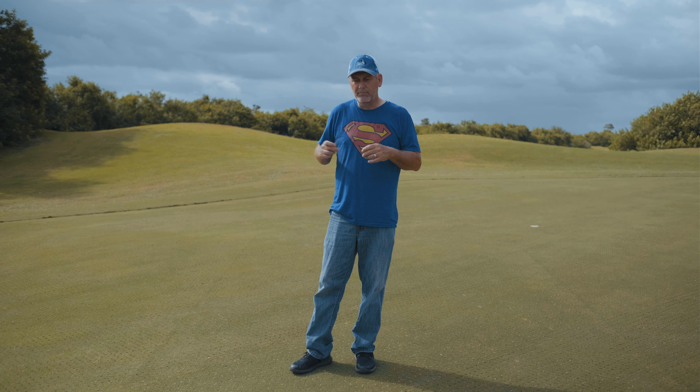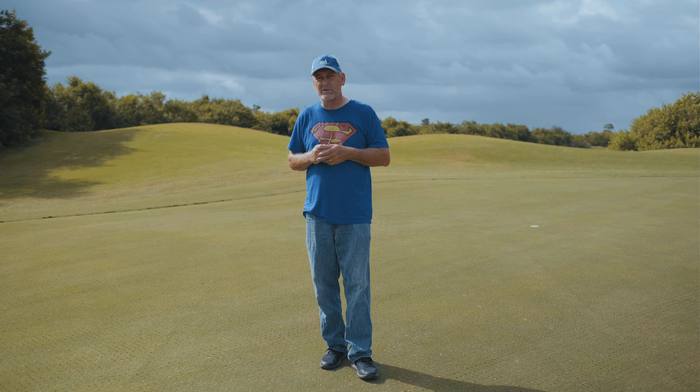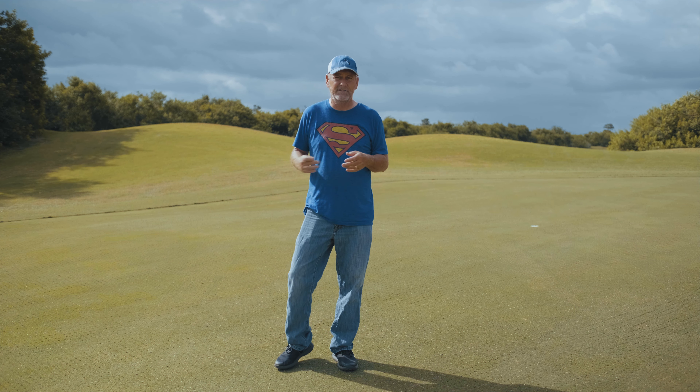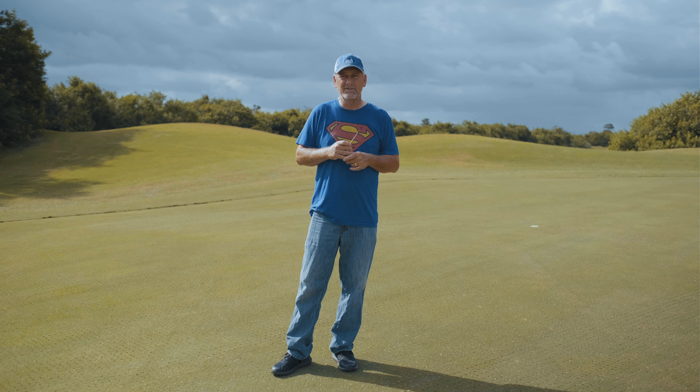On the 20th, which is Thursday, they'll be here to do the verticutting of the fairways — we've sent that information out already. That process is all based on weather, but we've had two fantastic days of weather with cool mornings and all the things that go into getting this done.